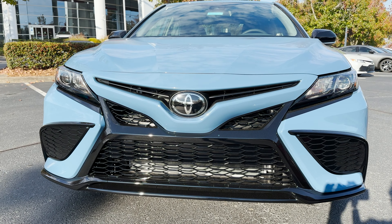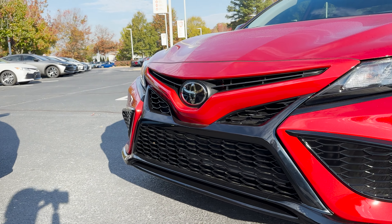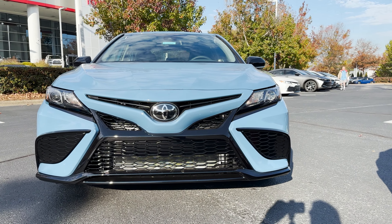The front grille design is surrounded in gloss black, and that's something that you normally see on a Camry XSE. Which one looks better — supersonic red or cavalry blue?